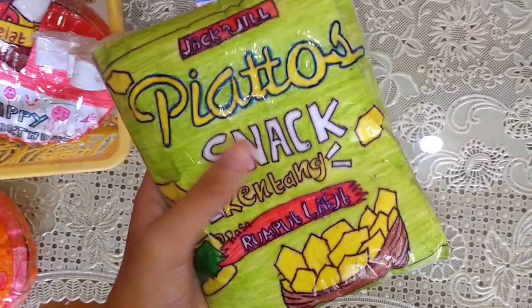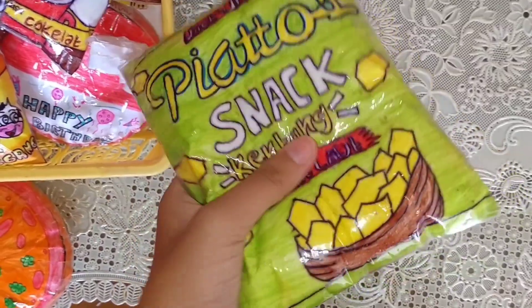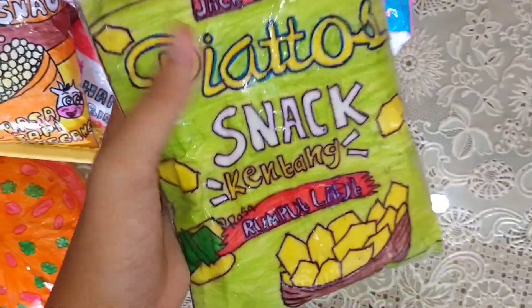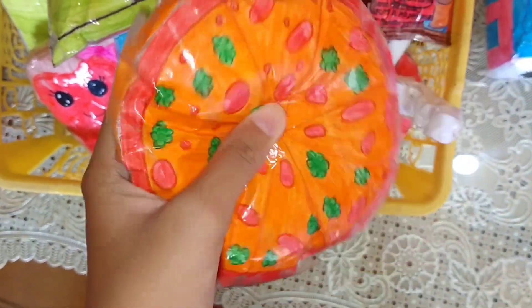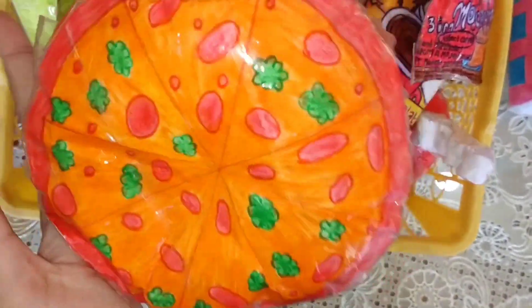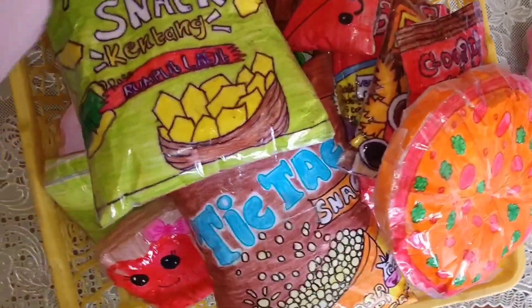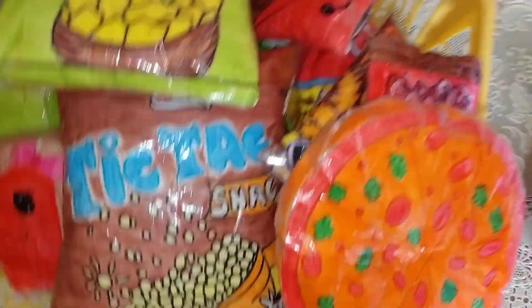Disini ada pepper squishy snack piatos kentang rasa rumput laut, aku ambil. Dan ini yang terakhir, pepper squishy pizza, aku ambil juga. Jadi ini kita akan hitung sendiri berapa jumlah pepper squishy yang kita beli. Kalau 19 buah atau 20 buah, kita cukup bayar 30 ribu.